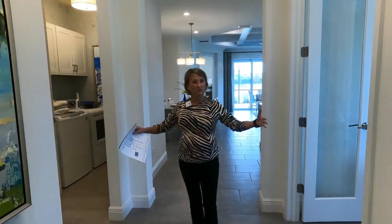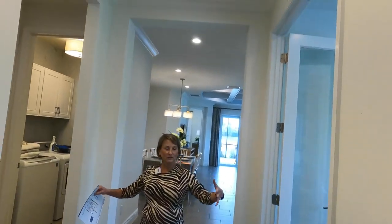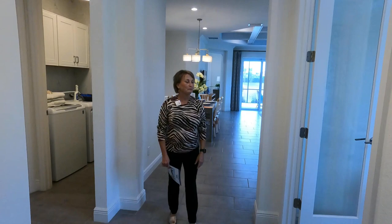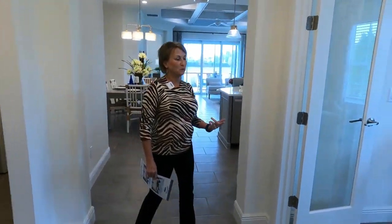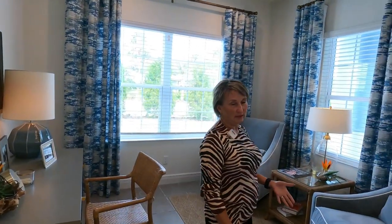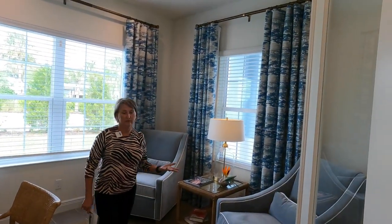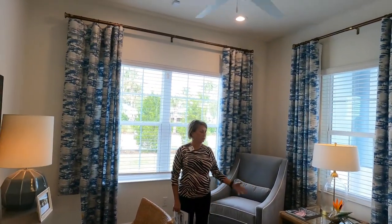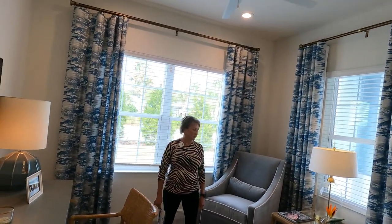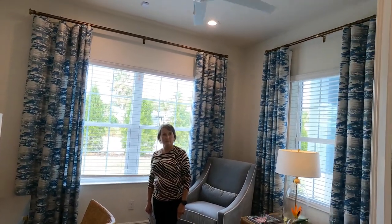Continuing into the Tidewater — it's a nice wide entrance. For a villa there are some features in this home that make it feel like a much larger home. One of the differences between the Tidewater and the Crystal Sand is that this is automatically designed as a den. It could double as an office, or you could put a sleeper sofa in here for an extra sleeping space, with these three windows.